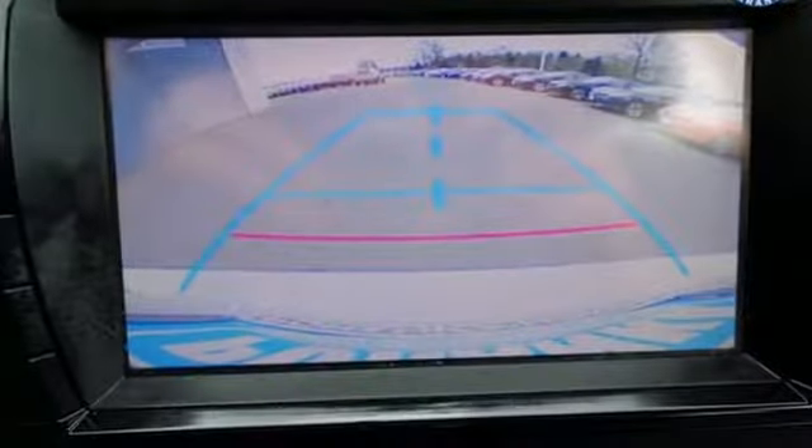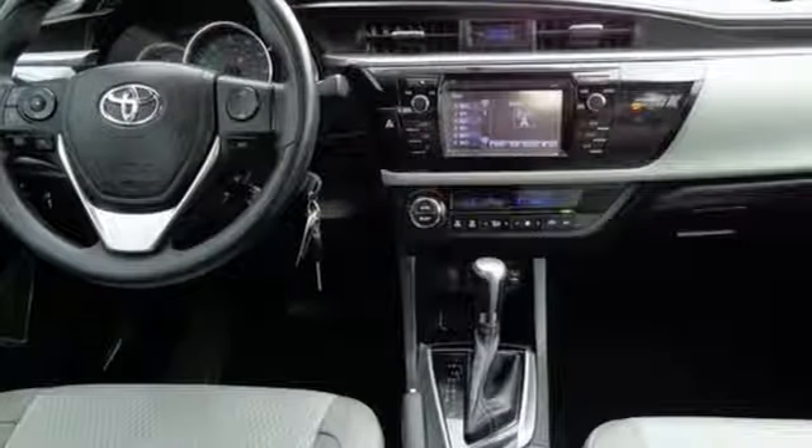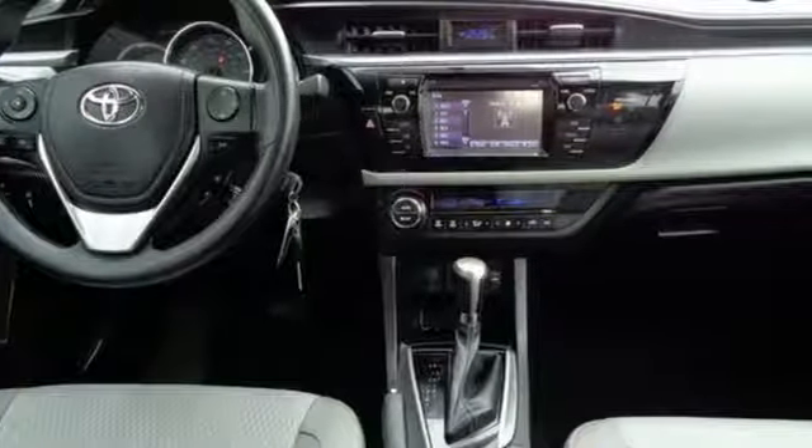You'll also love the reassurance Toyota's Star Safety System provides, which includes anti-lock brakes, stability and traction control, and eight standard airbags.